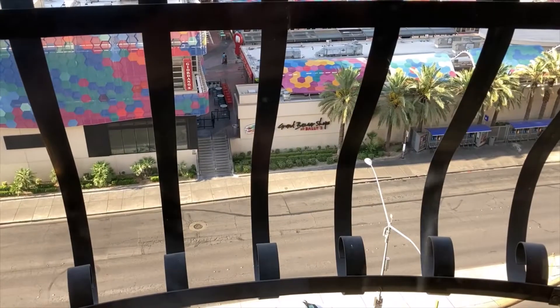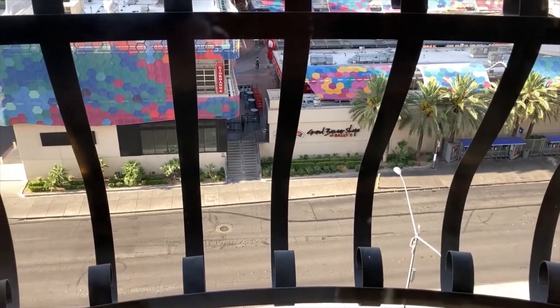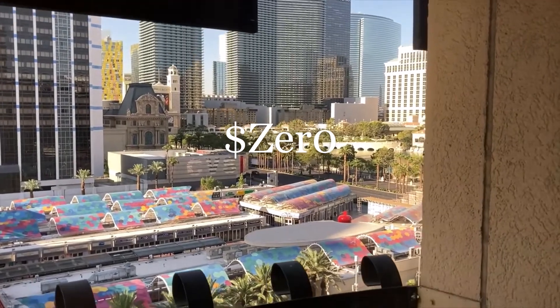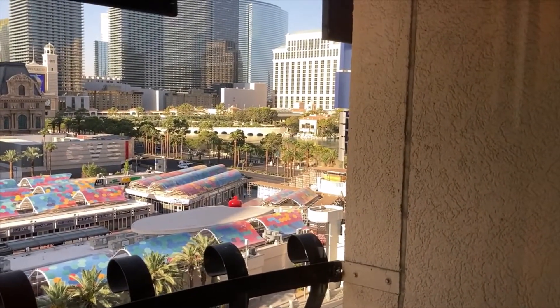Being in the morning, I just woke up and forgot to show the view. There is the Shops at Bally's. You do have a glimpse of Paris. There's Bally's and Cosmopolitan. And the fountains at Bellagio are not going off but I will get video later.